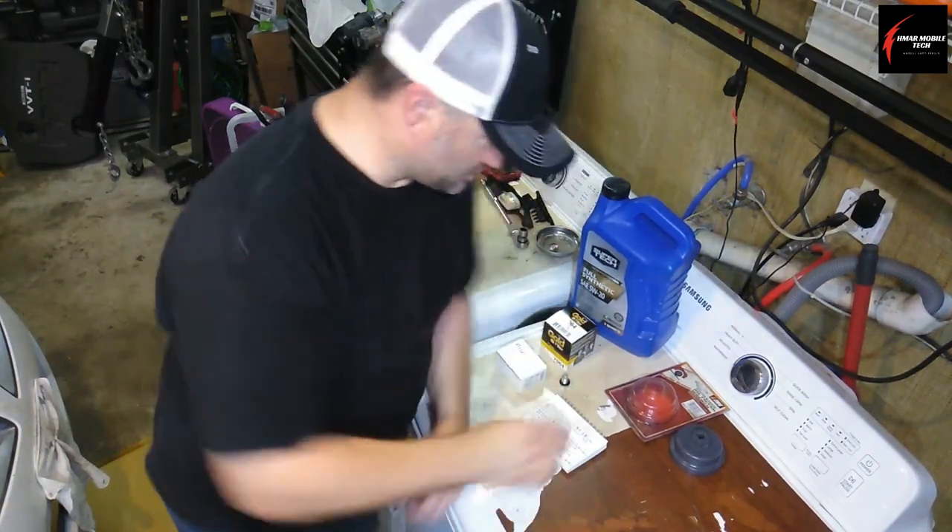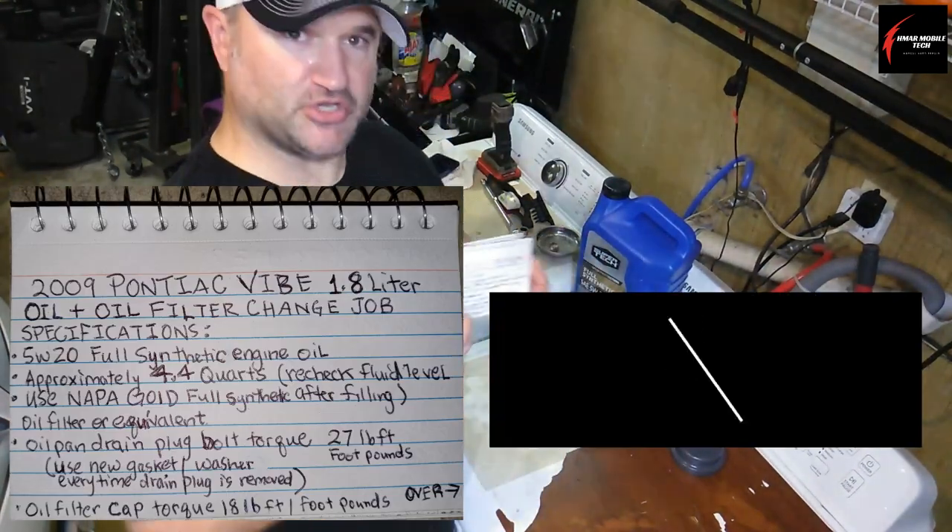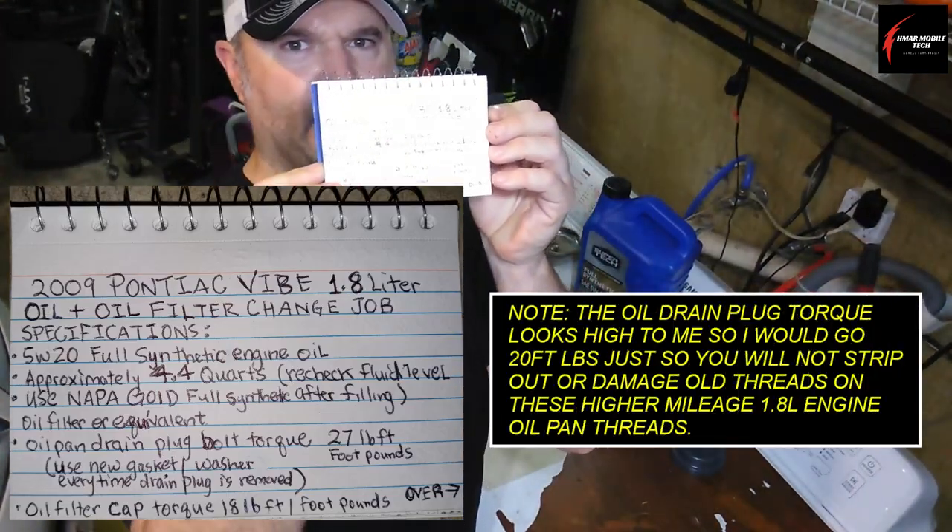What I'm going to do today is show you a quick rundown of all the specifications and things you need to know before you start an oil change on this 2009 Pontiac Vibe 1.8 liter. Back around 2002 to 2010, General Motors partnered with Toyota, so you may recognize this engine if you own a Toyota Matrix or something similar.